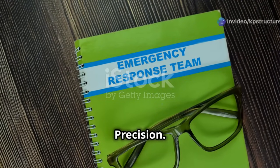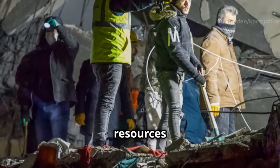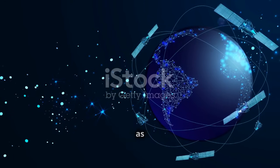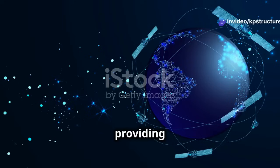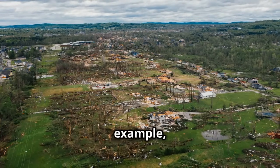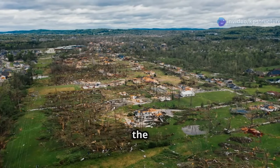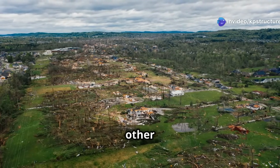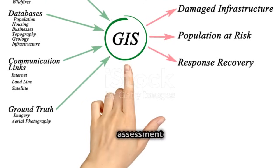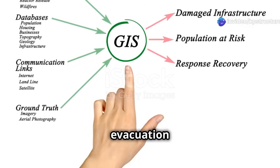Responding to Disasters with Precision: when disaster strikes, every second counts. The ability to rapidly assess the extent of the damage and deploy resources effectively can mean the difference between life and death. Remote sensing and GIS have emerged as indispensable tools for disaster management, providing critical information to first responders and relief organizations. In the aftermath of an earthquake, for example, remote sensing satellites can capture high-resolution images of the affected area, revealing the extent of building damage, road blockages, and other critical infrastructure impacts. This data can then be integrated into a GIS platform to create real-time damage assessment maps, which can be used to coordinate rescue efforts, prioritize aid distribution, and plan evacuation routes.